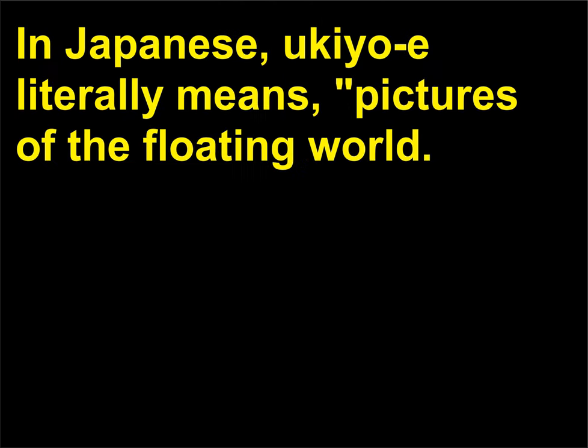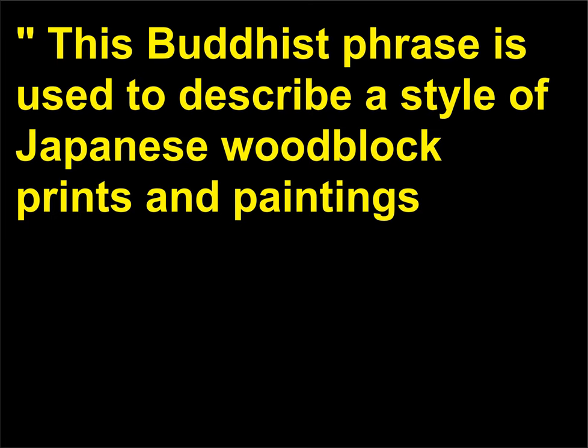What is Ukiyo-e painting? In Japanese, Ukiyo-e literally means pictures of the floating world. This Buddhist phrase is used to describe a style of Japanese woodblock prints and paintings.